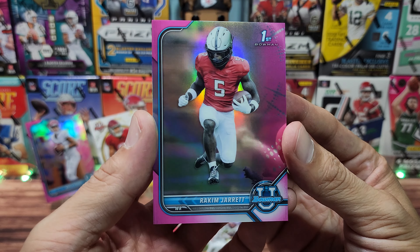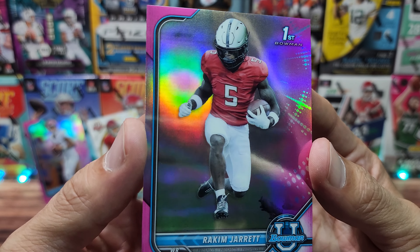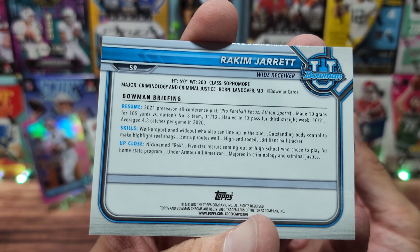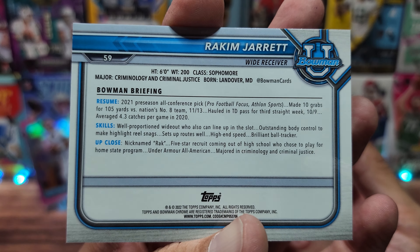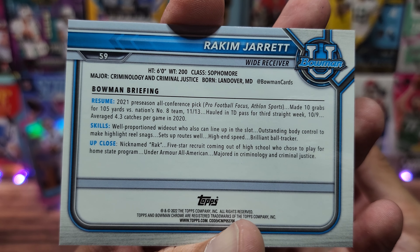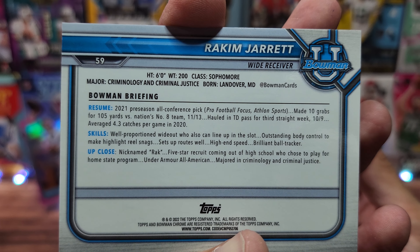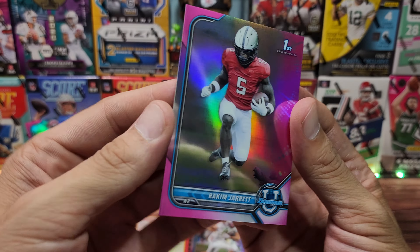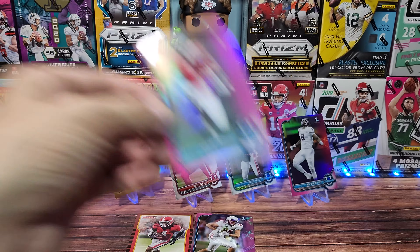Rakeem Jarrett — on the count of three. That might even be a practice uniform, I don't know. Wide receiver from... I don't know. But he's majoring in criminology and criminal justice. You can help out some teammates once he gets to the NFL. Pretty good.